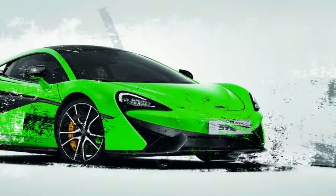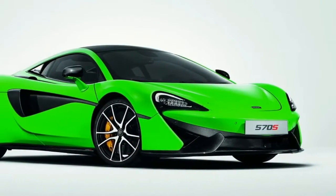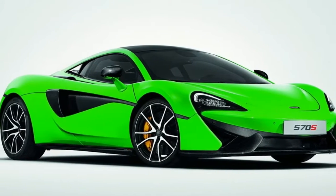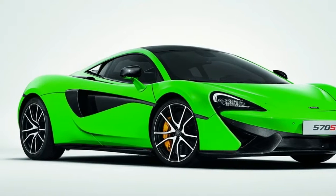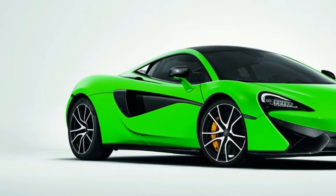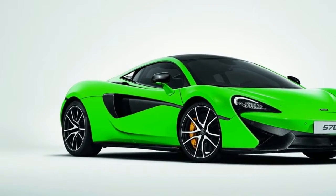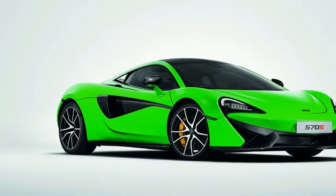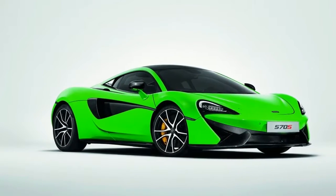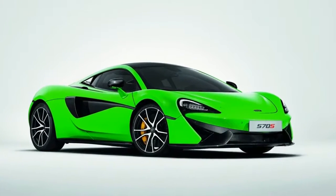McLaren Special Operations, MSO, has crafted a range of new goodies to personalize and protect your 540C, 570S, or 570GT. Now you don't have to roll up and look like last year's model at the next Cars & Coffee get-together. Bespoke enhancements by MSO include bits like front skid plates, indoor and outdoor vehicle covers, and fancy floor and luggage bin mats.